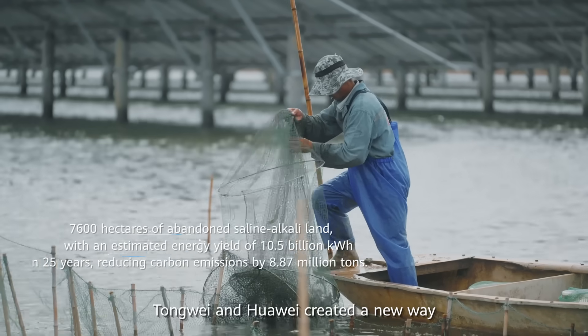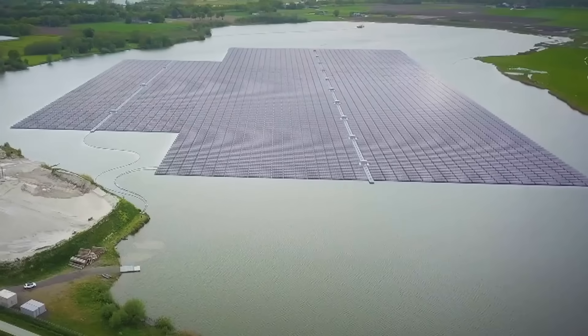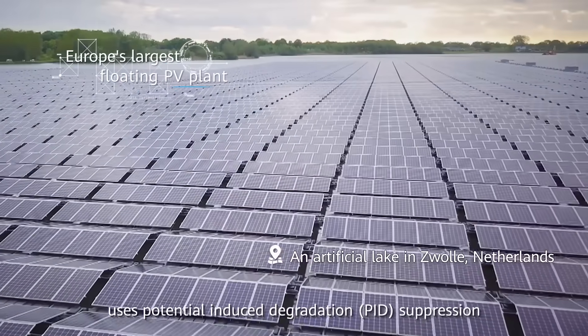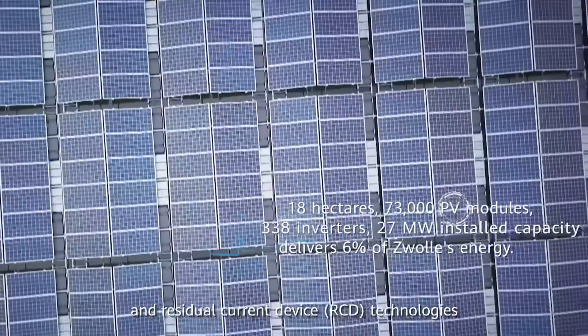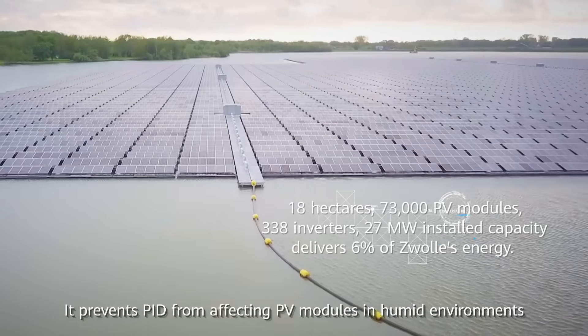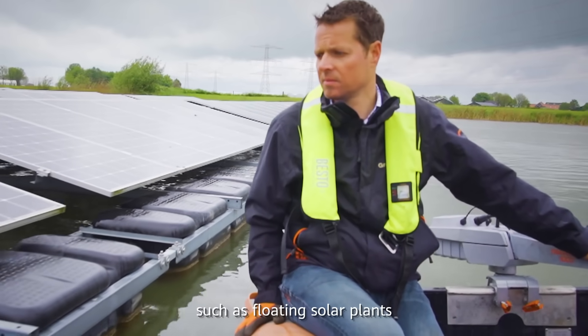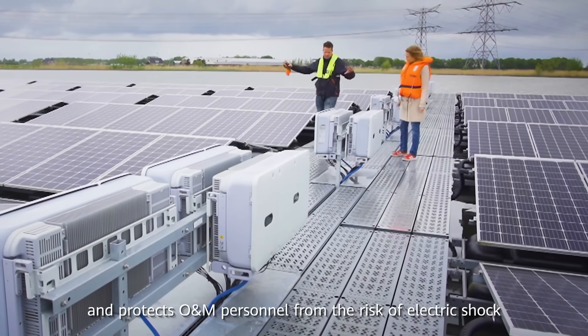Dongwei and Huawei created a new way to generate clean power alongside green aquaculture. Our FusionSolar Smart PV solution uses potential induced degradation suppression and residual current device technologies. It prevents PID from affecting PV modules in humid environments such as floating solar plants, and protects O&M personnel from the risk of electric shock.